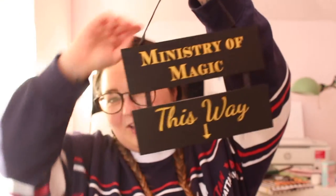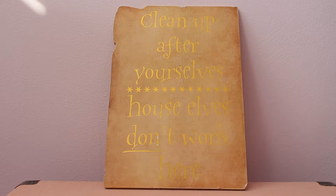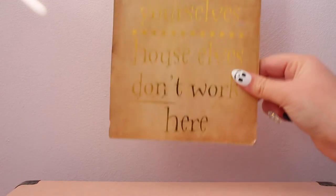Next up I have three signs. This one is so cool - it says 'Ministry of Magic this way.' I used to have it on my door pointing down. I should really put it in the bathroom and hang it above the toilet - if you know, you know! Next I have this one from Primark that says 'Clean up after yourselves - house elves don't work here.' I love this very much, it makes me clean.